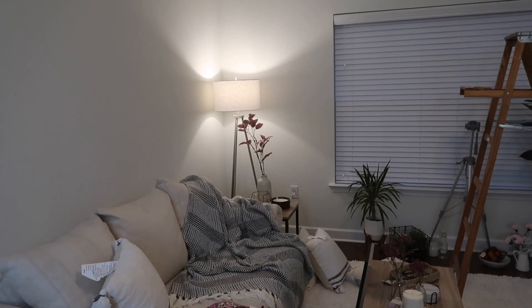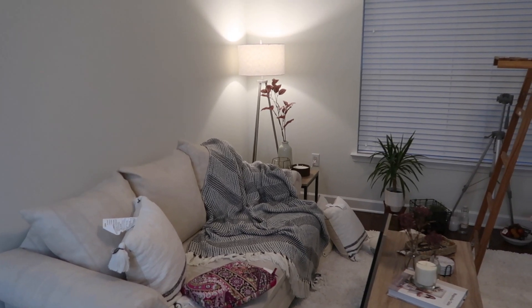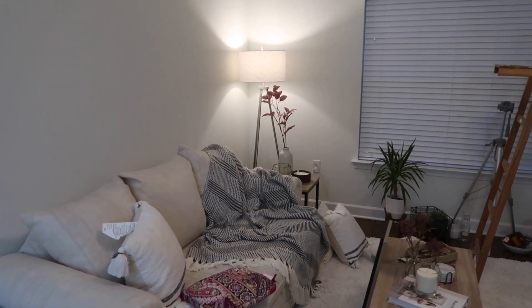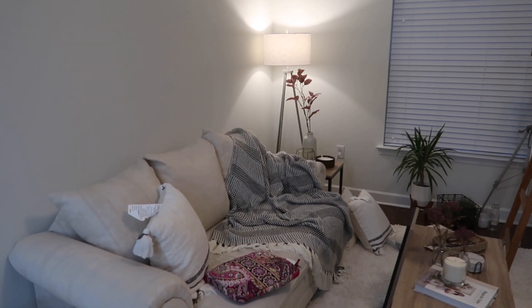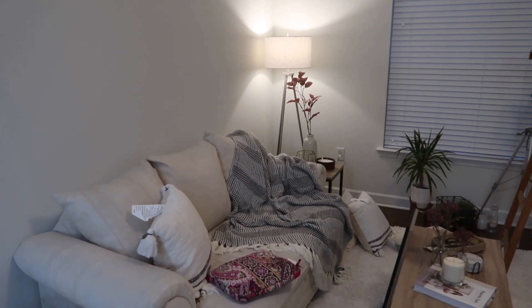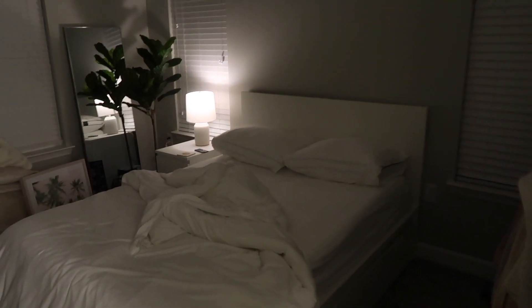If you haven't watched the other vlogs, this is not my permanent couch. My couch got delivered but it didn't fit, so I'm now in the process of selecting a new one. I probably won't have a couch till February, so this is just one we had sitting in our basement. Just watching Pirates of the Caribbean — my room is looking nice and cozy and I'm about to go to bed.